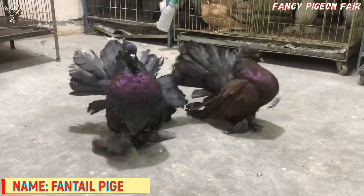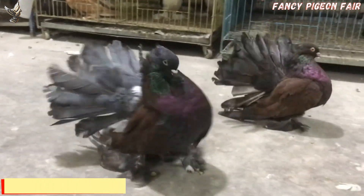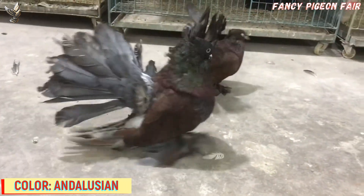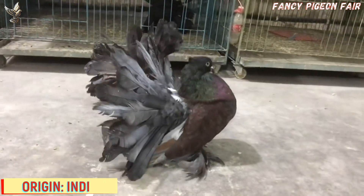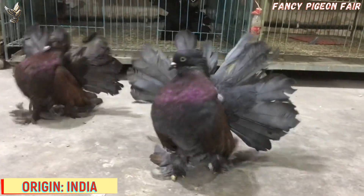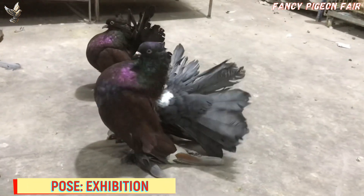Indian Fantail Pigeon. This is a very attractive Andalusian color Indian Fantail Pigeon. The Indian Fantail Pigeon is very calm and gentle in nature. It is naturally tame and comforting, and it is easy to train these birds. They cannot fly well, so keep them safe from cats and other predators.